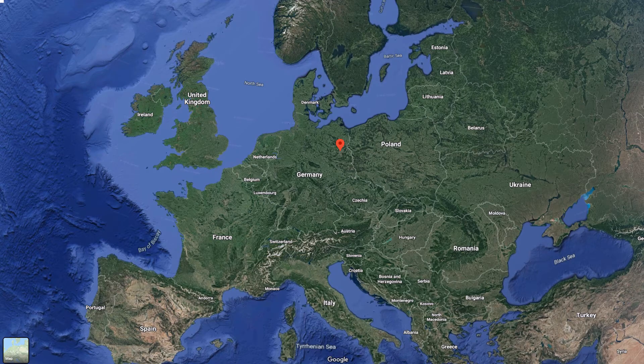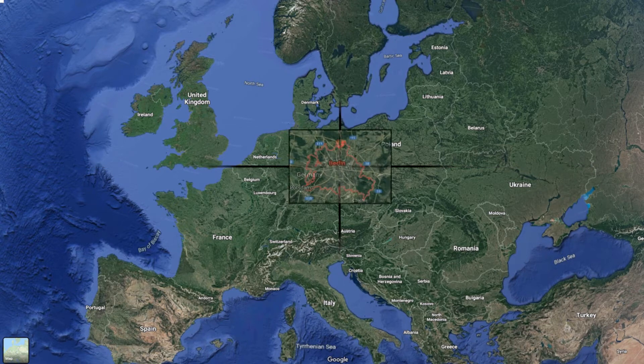The city is one of Germany's 16 federal states. It is surrounded by the state of Brandenburg, and contiguous with Potsdam, Brandenburg's capital.